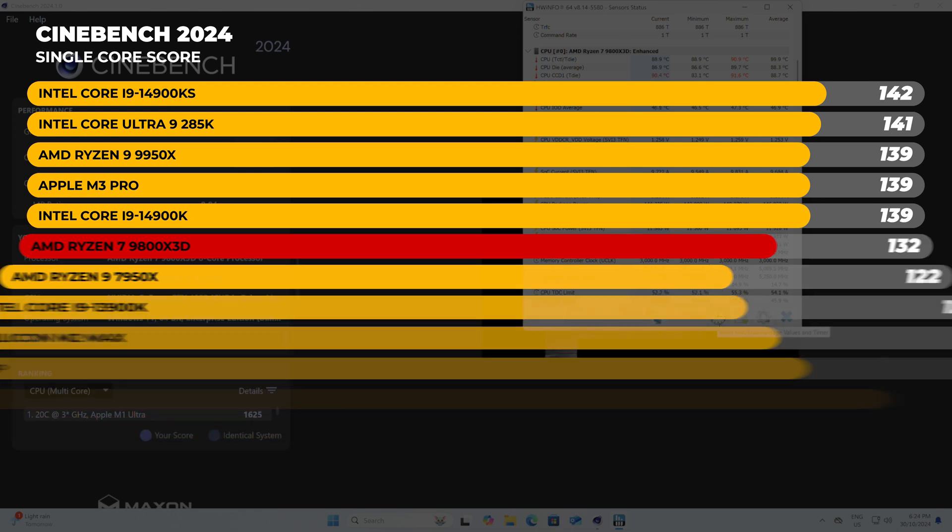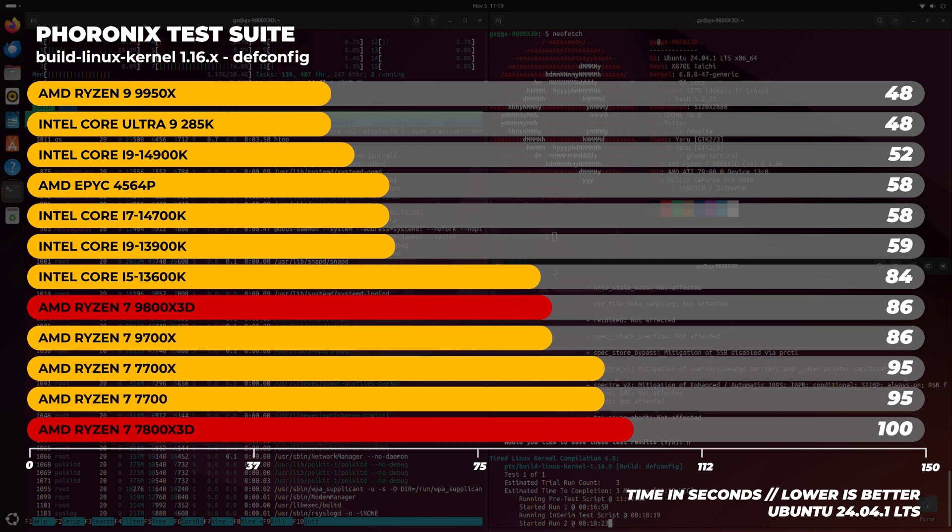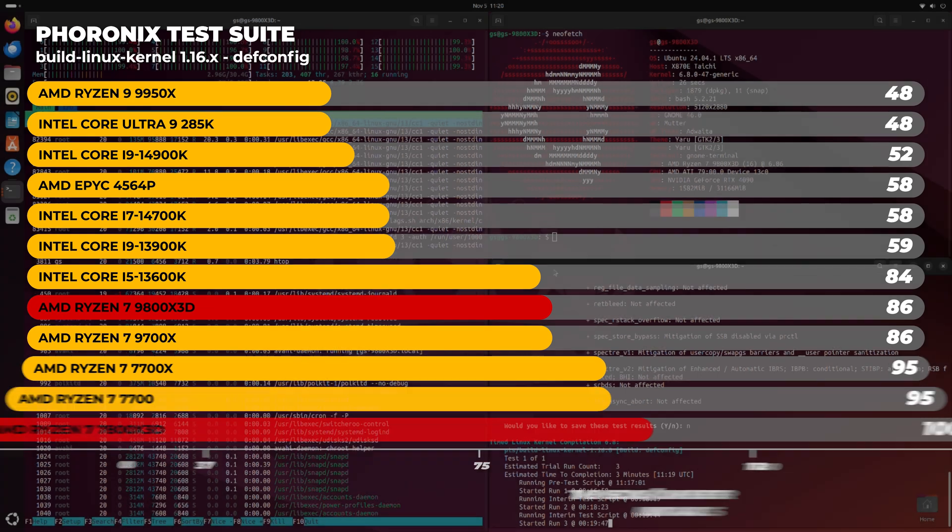Here's a benchmark that shows the true speed of a CPU in a real-world scenario: the Linux kernel compile test. We compiled the Linux 6.8 kernel from source using the Phoronix test suite. The 9800X3D compiles the kernel in around 86 seconds, which is about 16% faster than the previous generation 7800X3D — not a bad gen-on-gen uplift, especially since this CPU isn't really designed for this task.